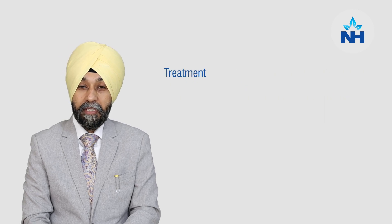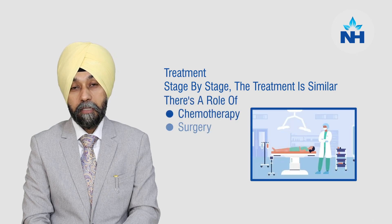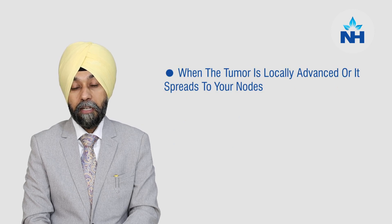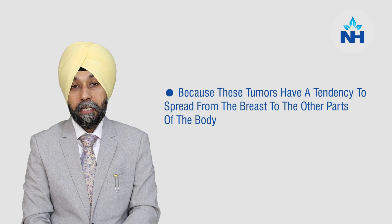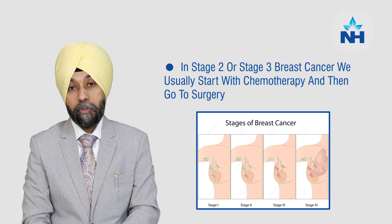Coming to treatment, stage by stage, the treatment is majorly similar. There is a role of chemotherapy, surgery, and radiotherapy. When the tumor is locally advanced or spread to the nodes, there is a very important role of giving chemotherapy first and then operating, because these tumors have a tendency to spread from the breast to other parts of the body. Once you have a stage 2 or stage 3 triple negative breast cancer, we usually start with chemotherapy and then go to surgery.